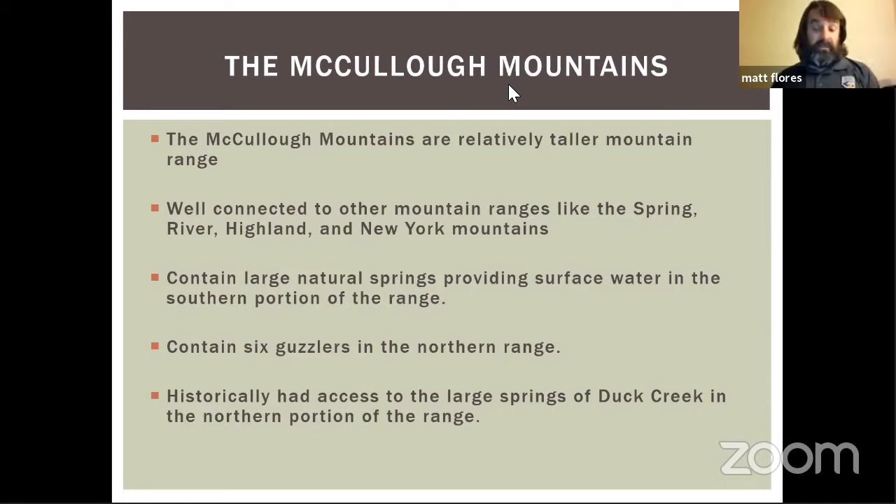Historically, the southern portion of the range would have had Duck Creek — that's now Henderson — as a very large water source for bighorn to congregate at. They would have come down and gathered at those natural water sources. Bighorn are reliant on surface water during the summer. During winter, they can get all their water metabolically from the food they eat, but in summertime, forage dries out and they need surface water. That's the niche guzzlers fill.